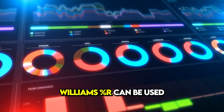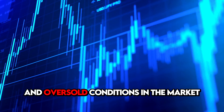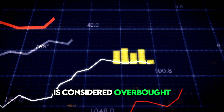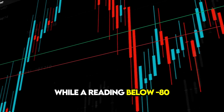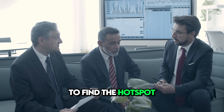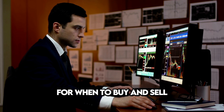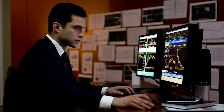Williams Percentage R can be used to identify overbought and oversold conditions in the market. A reading above minus 20 is considered overbought, while a reading below minus 80 is considered oversold. However, you need to backtest to find the best look-back period and the best thresholds for when to buy and sell.